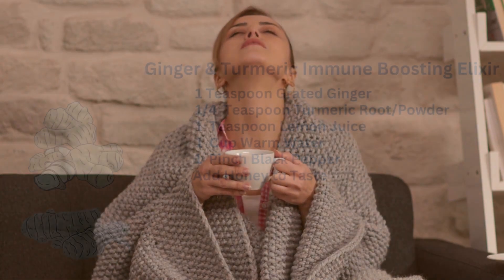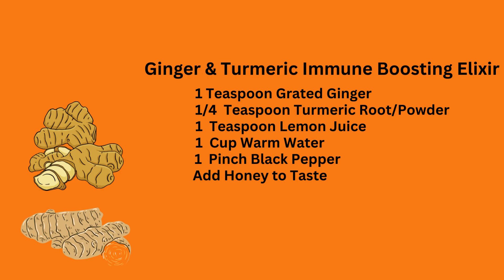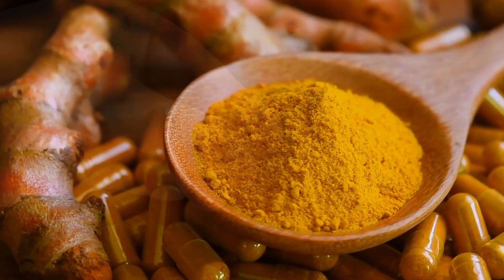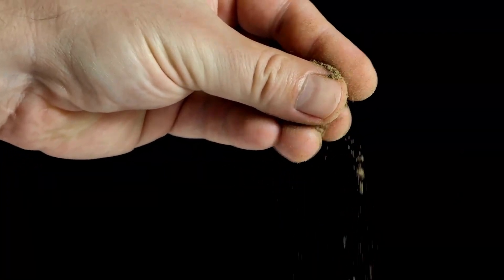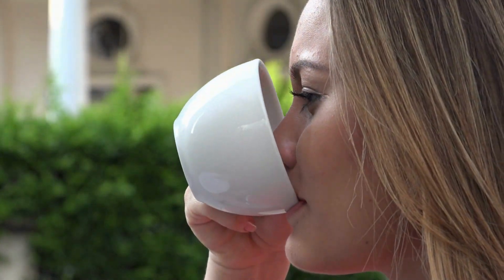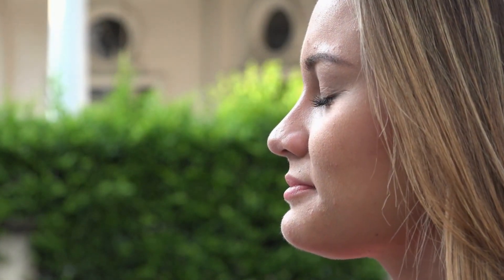Ready to kick it up a notch? Let's craft a ginger and turmeric immune-boosting elixir. Grate up some zesty ginger for its warming properties and anti-inflammatory goodness. Add a pinch of vibrant turmeric — a natural inflammation fighter — and black pepper. Don't forget to squeeze a fresh lemon to amplify the vitamin C power. Combine it all with warm water and you've got an elixir that's a cozy hug for your immune system.